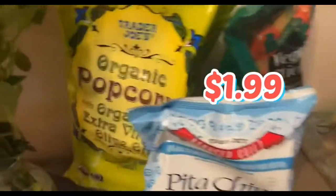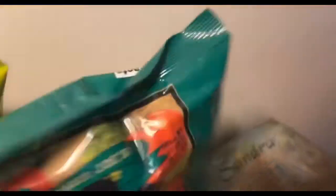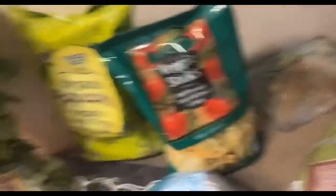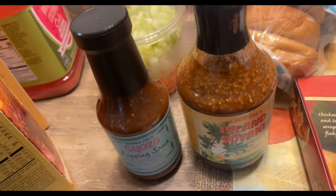Back on the snack side of this haul, we have pita chips, organic popcorn that's been doused in extra virgin olive oil, and of course some veggie sticks. Can't go wrong with that. And of course we grabbed a few bananas — I'm going to slice a few of them on top of the banana bread from that mixture that we purchased from Trader Joe's as well.